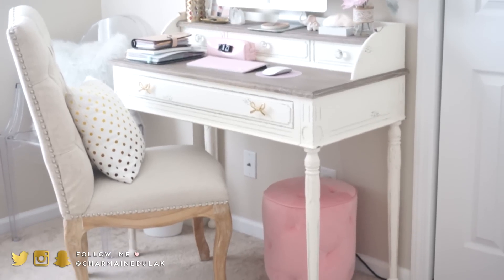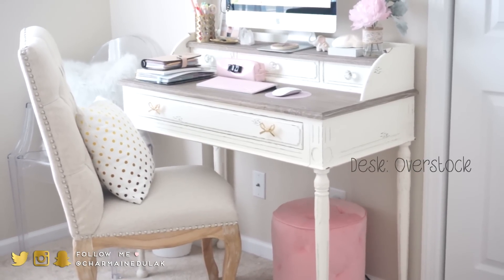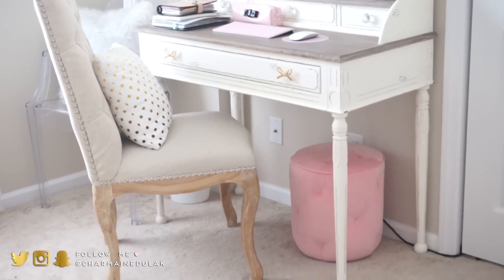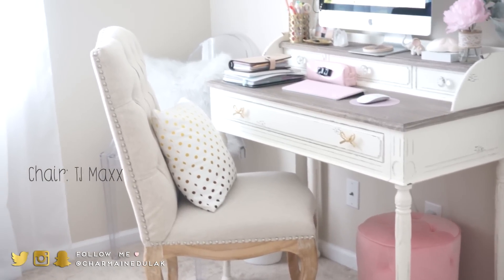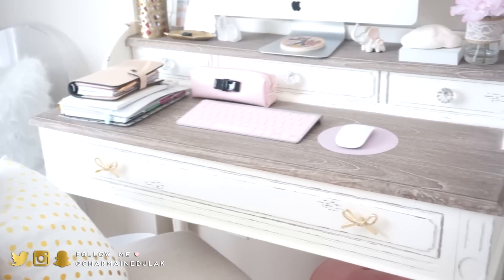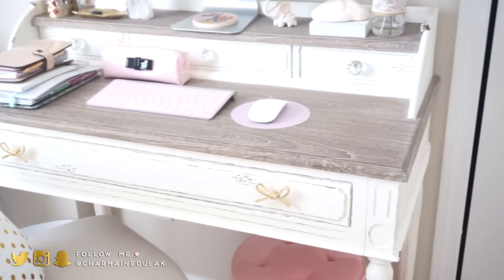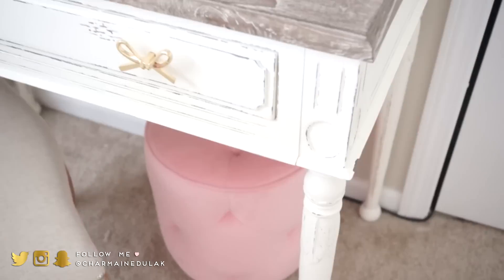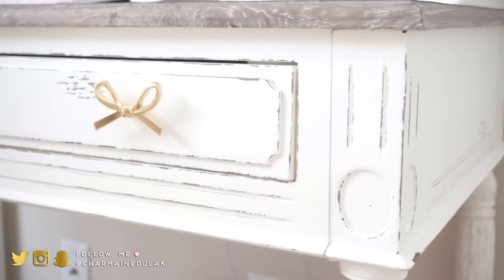So this is my desk right here. I got it from overstock.com — I believe it's out of stock right now but you can find it somewhere else, and I'll have it linked down below. My chair is just from TJ Maxx — it's a tufted dining chair and I love all the little studs on the side. Here's a close-up of my desk; it's actually like an off-white color with the wood wash. It came with white knobs which I switched out. I really love the rustic, shabby chic, vintage feel.